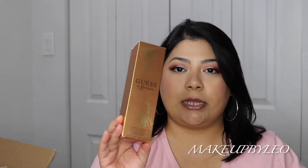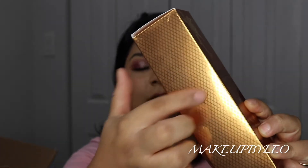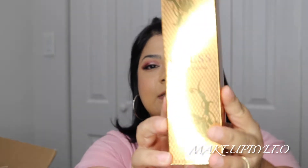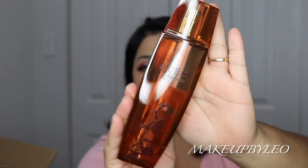So the first fragrance I purchased on eBay is Guess by Marciano. This is what the packaging looks like — I love it. It's definitely similar to the Mariah Carey Forever perfume packaging, with the netting on the box. This fragrance launched in 2007. I'll be putting the fragrance notes and everything on the screen for you guys. The bottle is just a brown, tan bottle — let me show you.